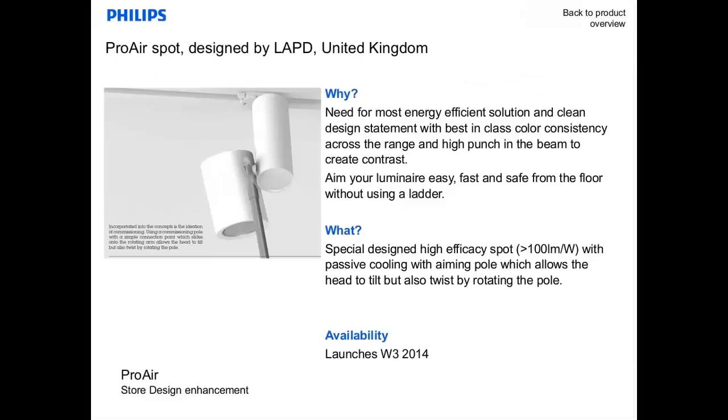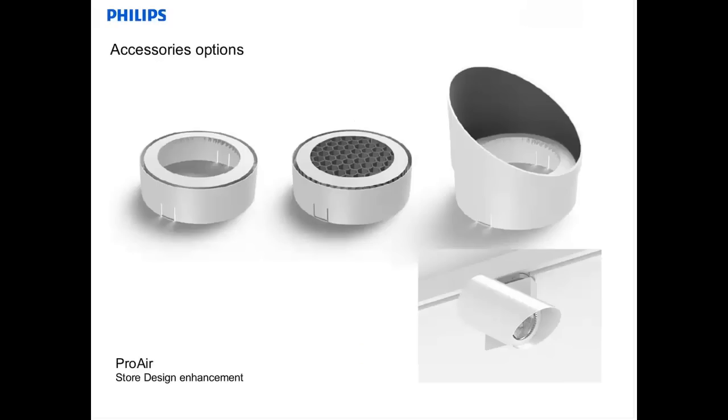The ProAir allows the head to tilt and twist by rotating the pole. The product is available in black or white, and various beams can be applied — narrow beams, medium beams, and wide beams. The ProAir can be further tuned by adding accessories like a honeycomb and a snoot to reduce glare.